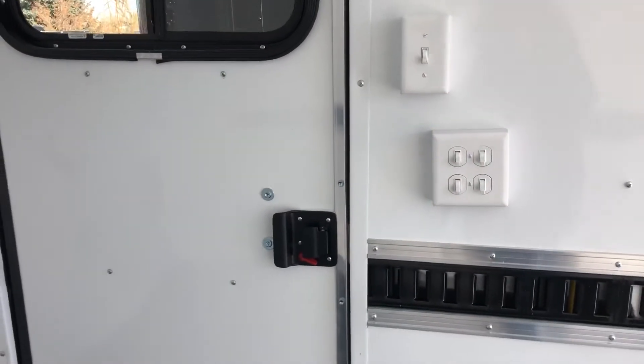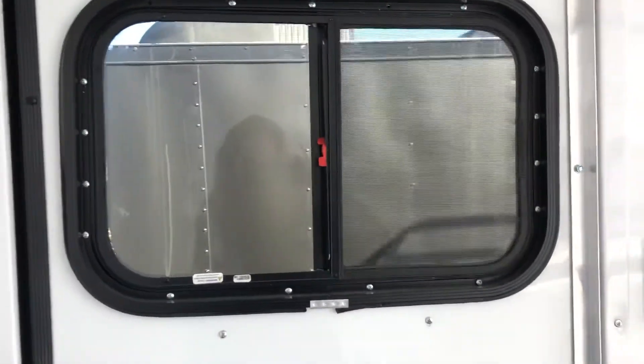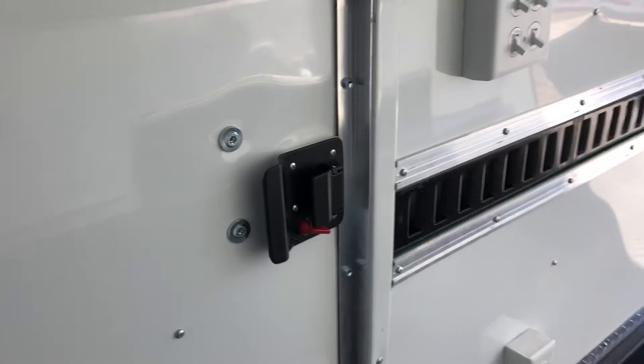You've got all your light switches right here. These are going to work your exterior lights and your interior lights. And there's a good shot of the window and the back side of that cam bar lock.